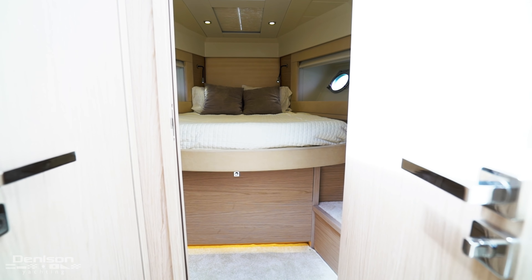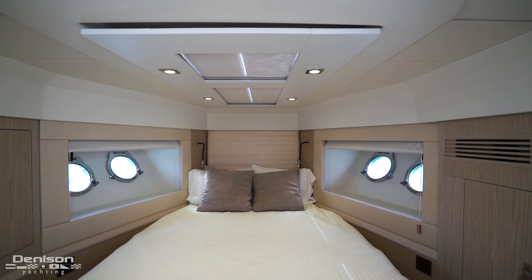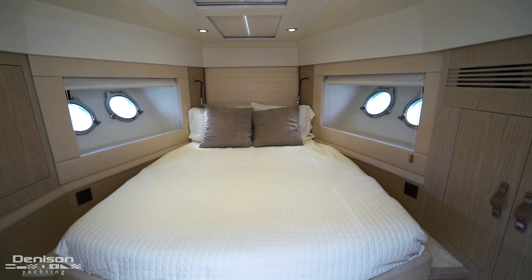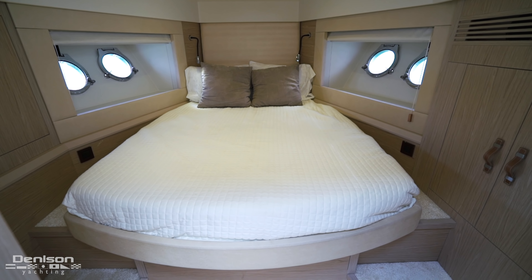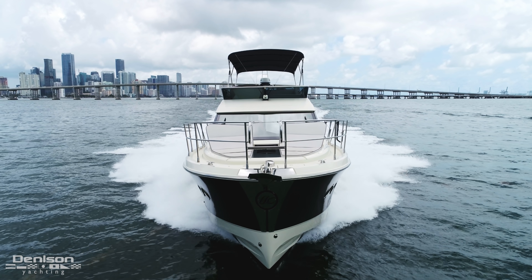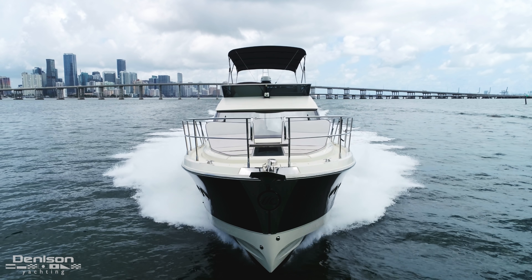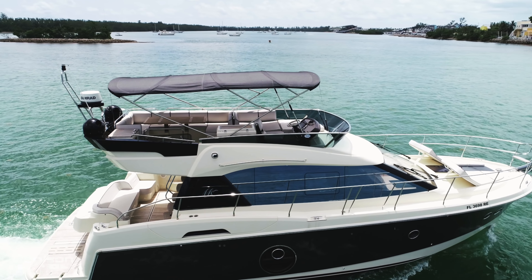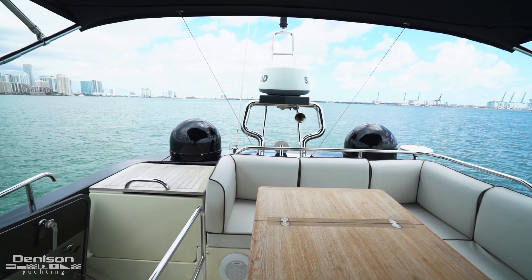Continuing down the companionway, a full beam master is aft with a queen berth, large circular windows, a flat screen TV, and an ensuite head. The guest stateroom is all the way forward with overhead windows, another full berth, and a flat screen TV. A second ensuite head also acts as the day head with companionway access.